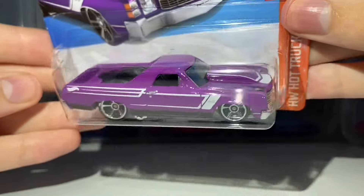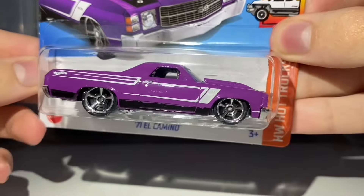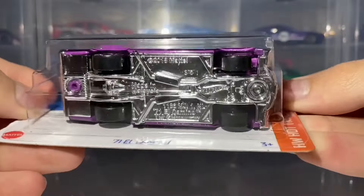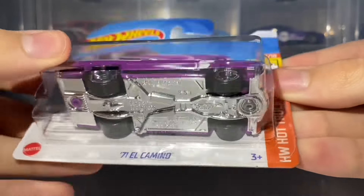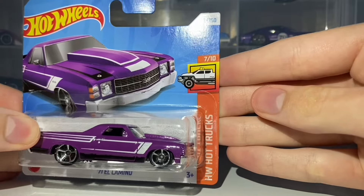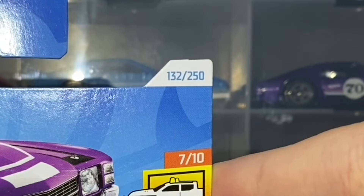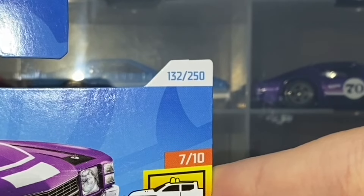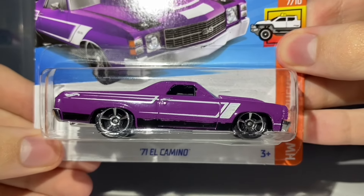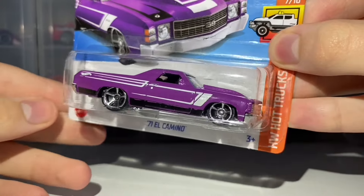This thing is rolling on the 5-spoke muscle style wheels painted in chrome. It does receive side and top tampo work, and has been painted in a glossy purple colour, which suits this car very nicely. No front or rear tampo work, and the base plastic is chrome painted. This car features in the 2024 Hot Wheels Hot Trucks mini series as car number 7 out of 10, and is car number 132 out of 250 for the 2024 mainline.